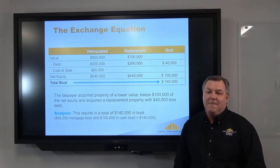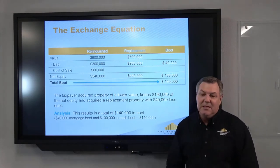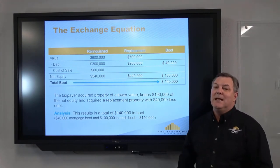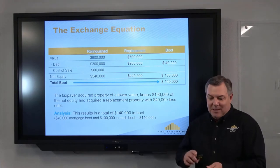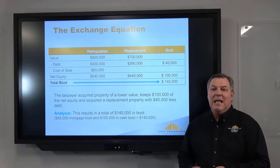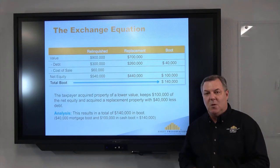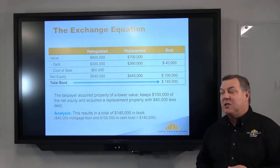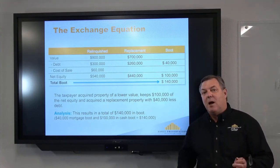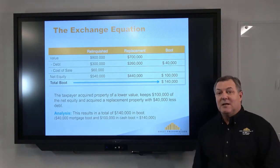In the second example, we sell for the same amount but buy for a lesser amount — $700,000. We only reinvest $440,000 of the $540,000 proceeds, so there's $100,000 cash left over. Maybe people need to pay off credit card debt or college loans — that's fine, but keep in mind you'll pay taxes on that $100,000. The same holds true with the loan: the new loan is $40,000 less than the old loan, so taxes are owed just as if they received cash. That difference of $140,000 is considered boot and taxes will be owed on it.